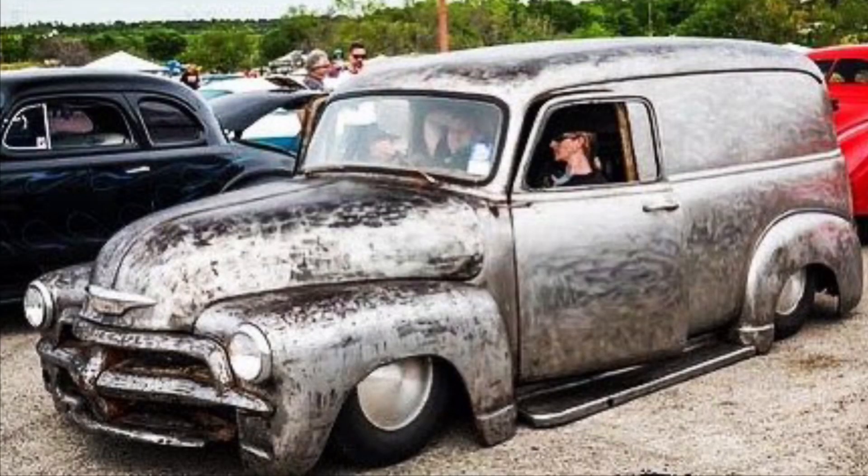I'll be the first one to tell you that I'm really bad about letting projects kind of die off. There was the panel truck. There was the 54 Chevy. There was the 51 Buick.